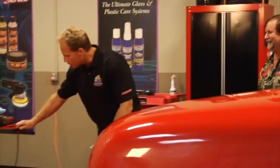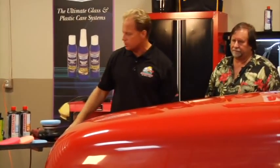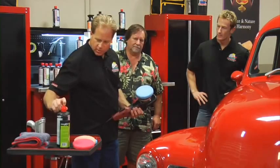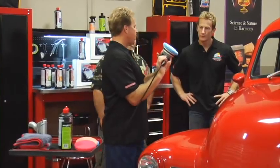How about I show you how to take all the swirls out and put a true show car finish on here? What I have are some products from Minzerna USA. This is the step that most shops skip because they're under time constraints — the part where it actually takes out all the swirls left by the wool pad and the compound that pulled out the sanding marks. I'm going to take this Minzerna SI 1500 — basically a medium cut polish — it's not quite as aggressive as a compound, but it's got a lot of bite, and I've got a foam cutting pad on here.